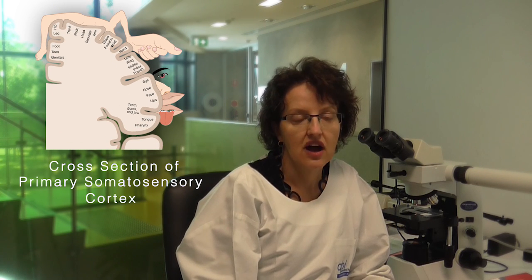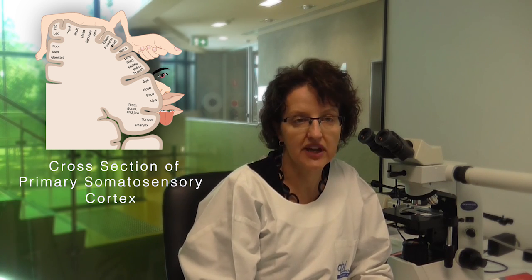The primary somatosensory cortex is organised like a map of the skin of the whole body. If you touch a point on the skin's surface, a corresponding part of the cortex always receives and processes that information. This means that there is a specific cortical region representing each body part — a concept called somatotopy.